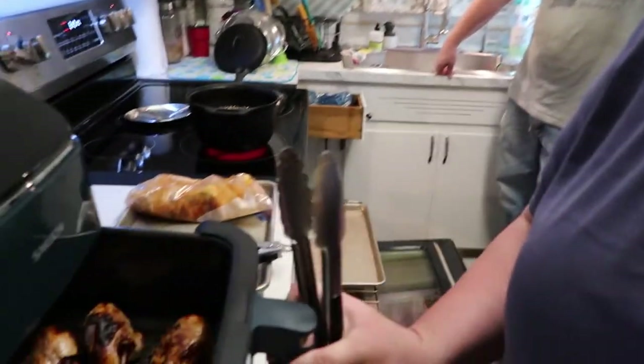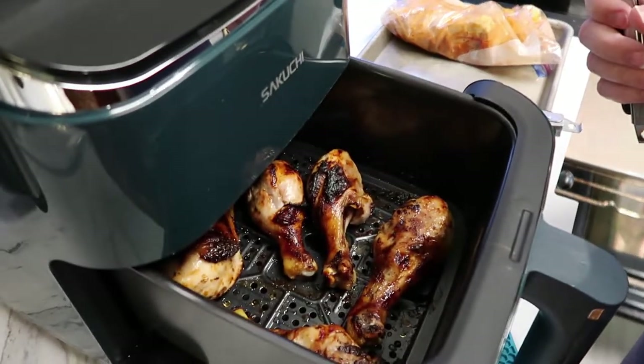We let it go for 18 minutes and it wasn't done, so we did it for another five - it still wasn't done. We did it for another five and now they seem like they're done. Both Jeff and I think they're done, they look done, so we're going to take them out of the air fryer. That's the way they look and we have a pan in the oven.